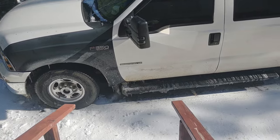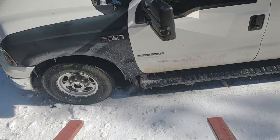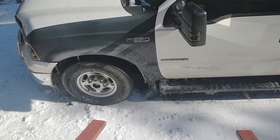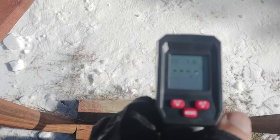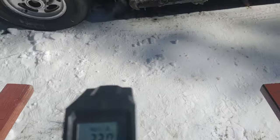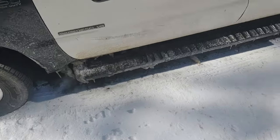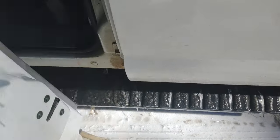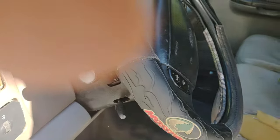This is my 2002 F350 7.3 liter Power Stroke turbo diesel. As you can see there's plenty of ice on the ground. Current temperature outside is 32 degrees, but the truck is reading 43.5. I'm doing a more detailed cold-start video — be careful, there's ice on the running boards.